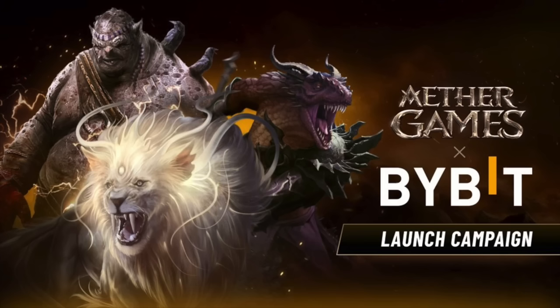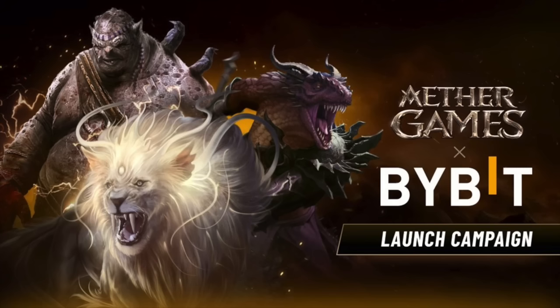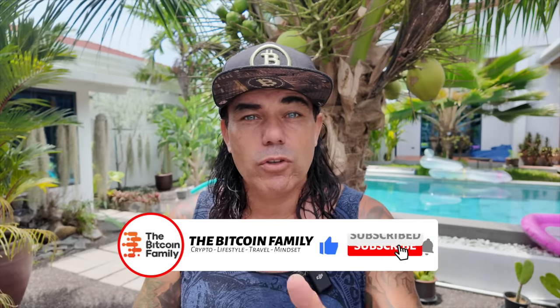The trading tip for today is about Bybit and Ether Games. I've talked about Ether Games before — I invested in the project. You have about three to four hours left to join the Bybit Ether Games lottery. You need to complete some steps visible on the Bybit website. Click the link below this video to access the lottery and you can win some nice prizes. Go to Bybit, use the link below, join the Ether Games lottery draw and try to win one of those prizes.